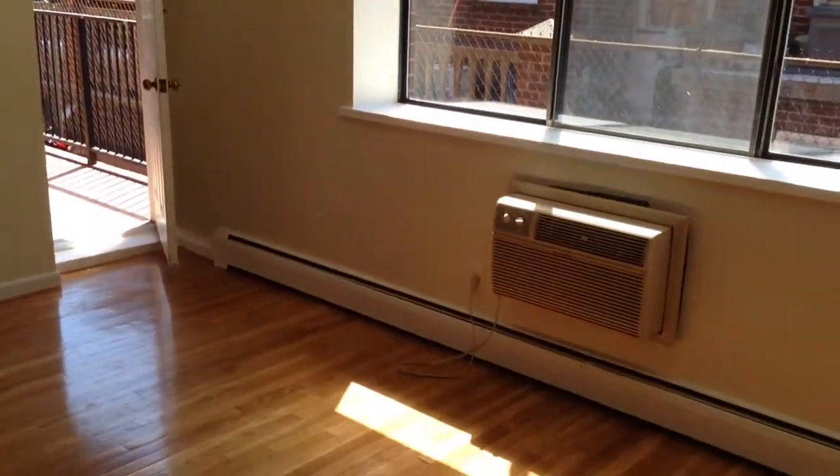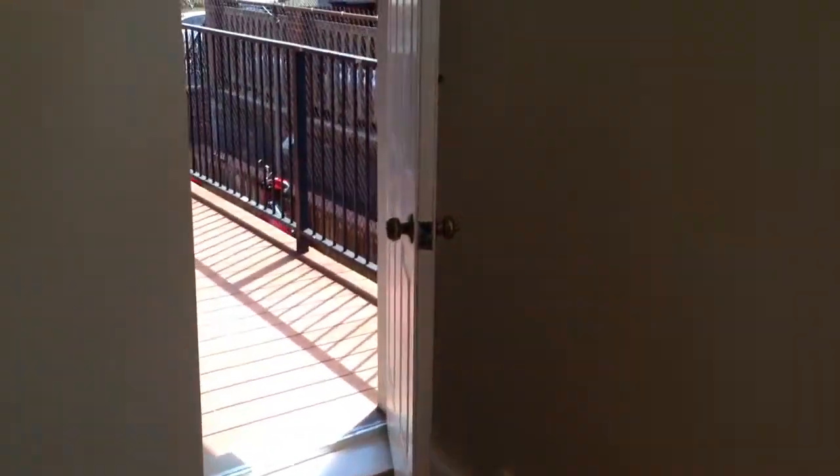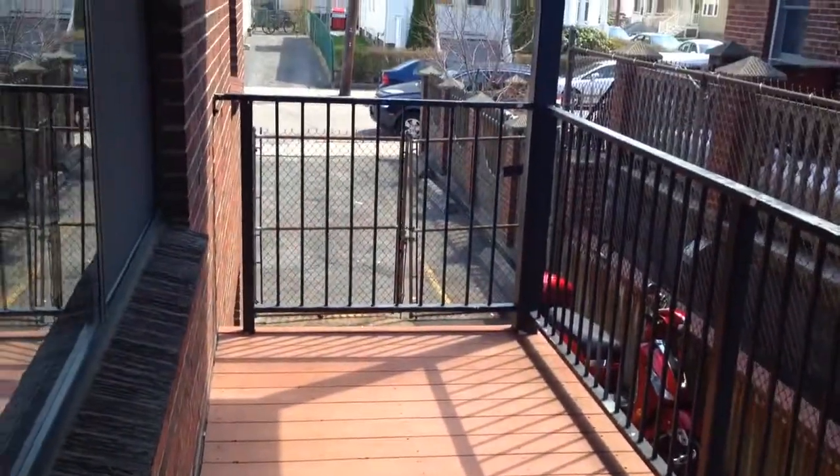Here is your living room. This is the second floor unit, comes with a window AC. Another cool feature of this place is that it has its own little porch, which is pretty cool.